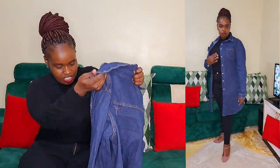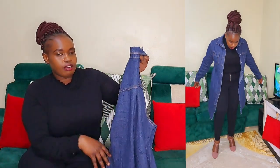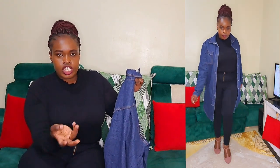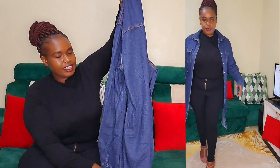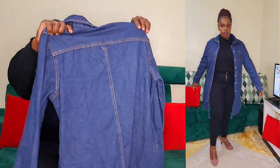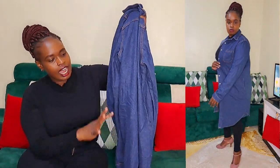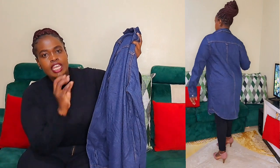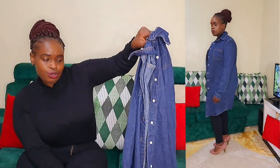This jeans is from Levi's and it's a size 2XL, which means it can fit a size 12, 14, or 16. I'll give this a 10 over 10 because the length is so good and the color is so deep, and it looks so new.